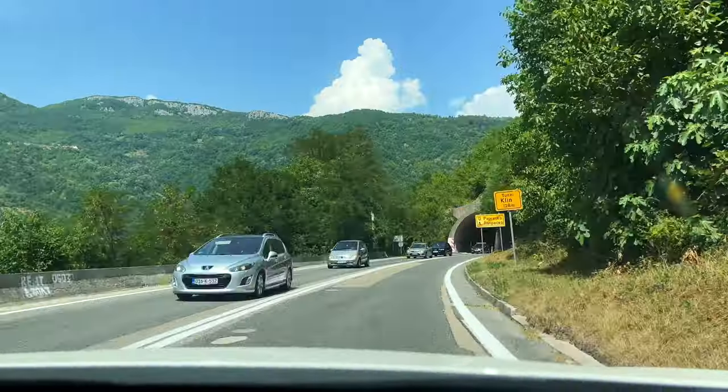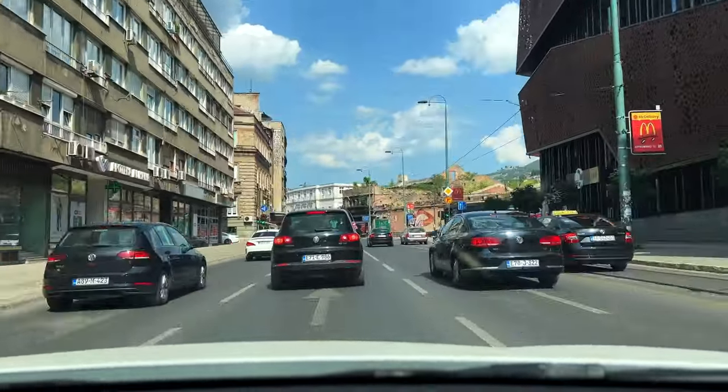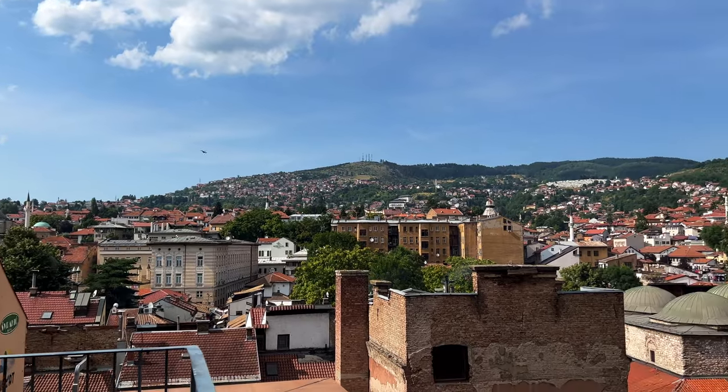We are so full from lunch — it was incredible. Now we're heading to Sarajevo, and we're going to have one night there, which is obviously not enough, but we wanted to get a taste of what it was like. We made it to Sarajevo and now we're heading on a walking tour with Nino and Friends — we'll leave a link in the description below.